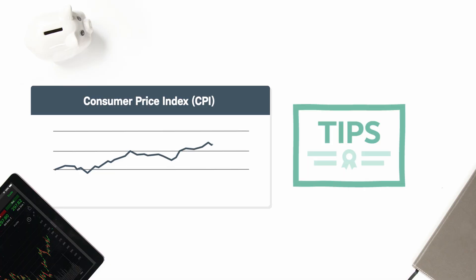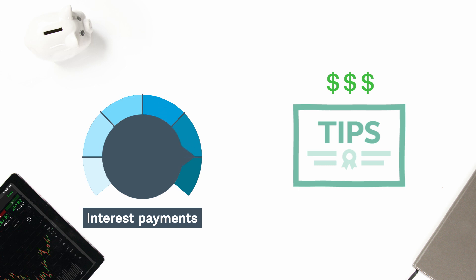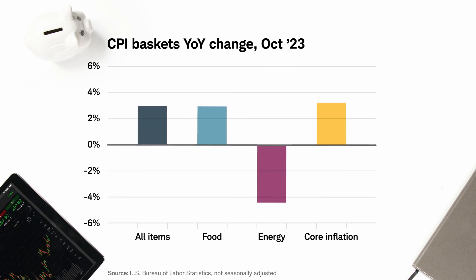It's also used to adjust Treasury Inflation-Protected Securities, or TIPS, a government bond where the principal changes with inflation. Some economists like to strip out data about food and energy — the more volatile goods and services — for a more stable measurement known as core inflation. Prices for both categories can swing violently in either direction, sometimes muddying long-term trends.